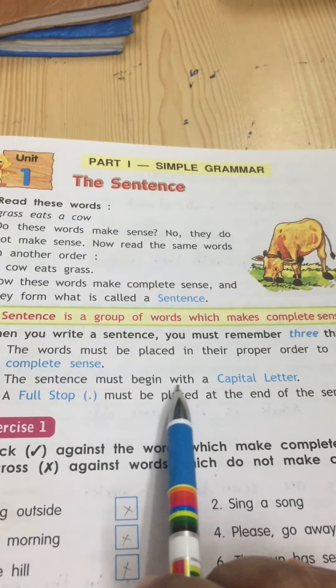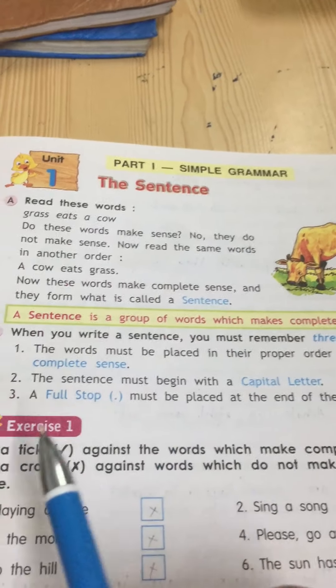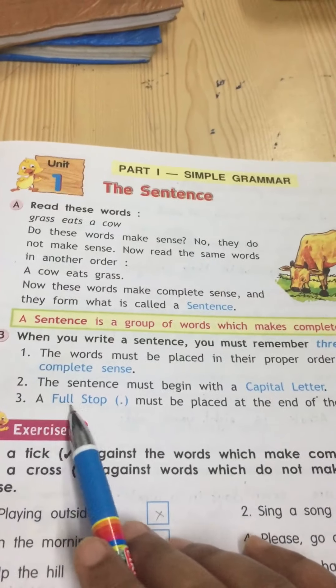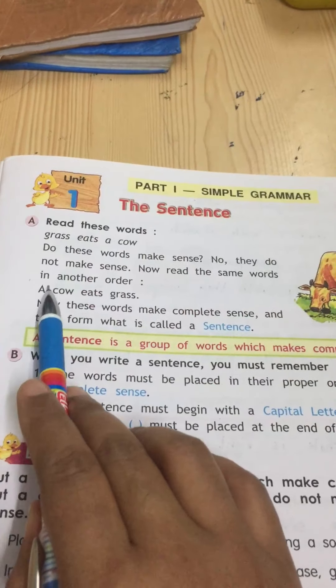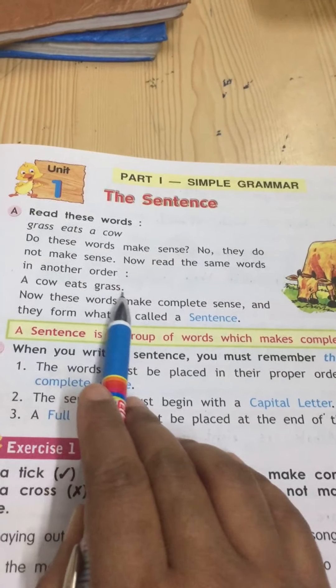Number two: the sentence must begin with a capital letter — the first letter of the sentence must be a capital letter. Number three: a full stop must be placed at the end of the sentence. Look here — 'A cow eats grass.' First letter capital and at the end there is a full stop. So this is a complete sentence.